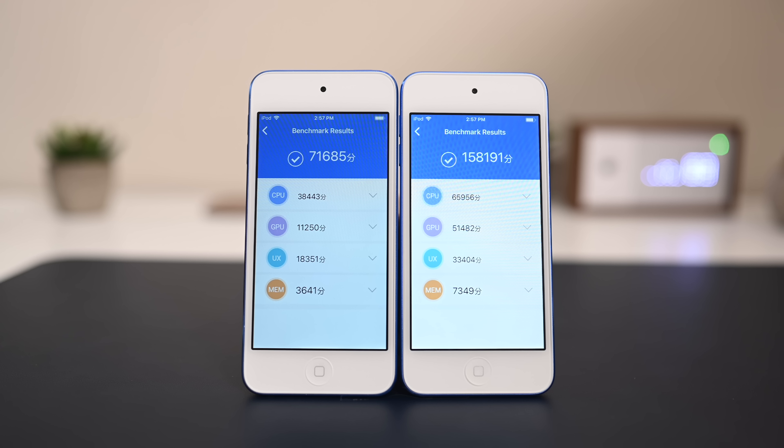Getting into more concrete benchmarks with actual figures, starting with Antutu, there's a big difference once more. The iPod Touch 7th generation pulled a whopping 158,191 compared to the previous generation, which only pulled 71,000. Looking at Geekbench, the results are roughly double on both the single and multi-core tests. Hands down, the iPod Touch 7th generation is a huge improvement over the 6th generation.